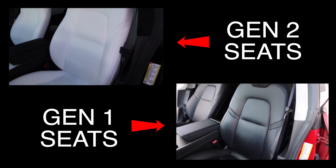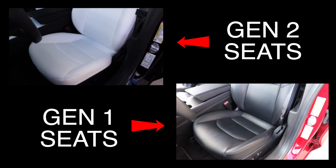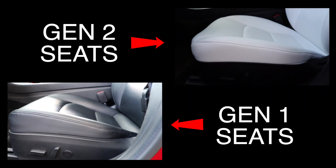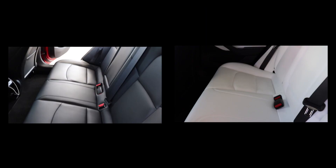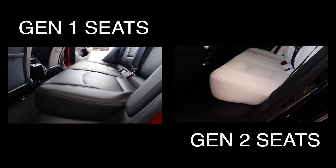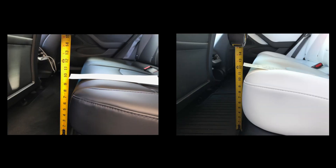Let's look at the differences between the generation one seats and the generation two seats. The bolster on the generation two seat is a little bit thicker with more padding — to me it's more comfortable. The generation one seats were okay, but the generation two seats are definitely more comfortable. Also on the generation two seats there's stitching all the way around the front side. The generation one back seat is very flat with hardly any padding, whereas the generation two seats improved it a lot — you can see the measurements showing how much more padding there is.